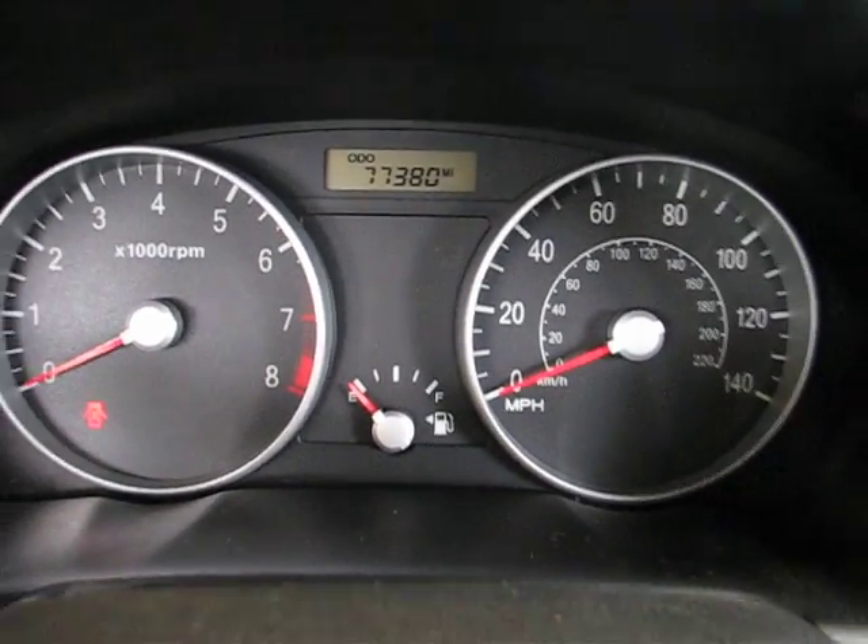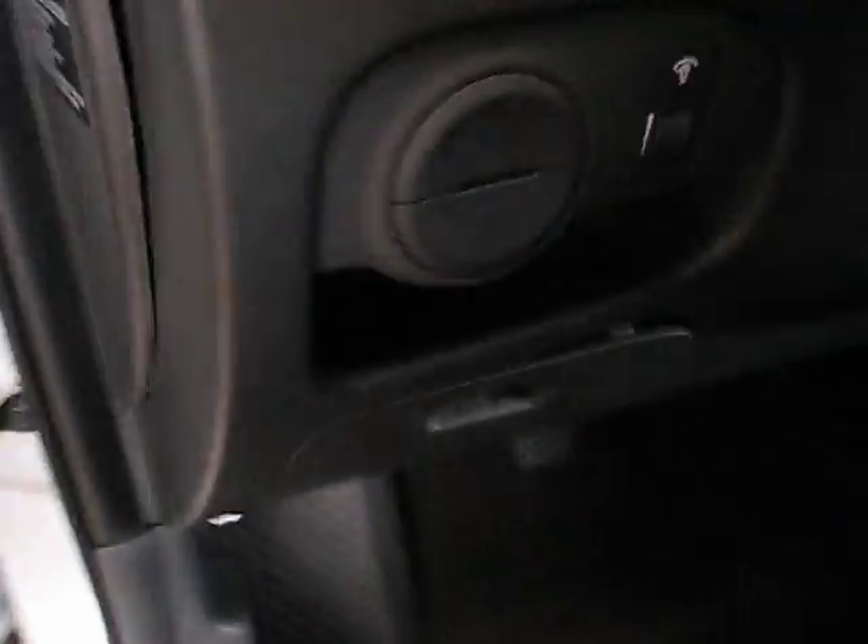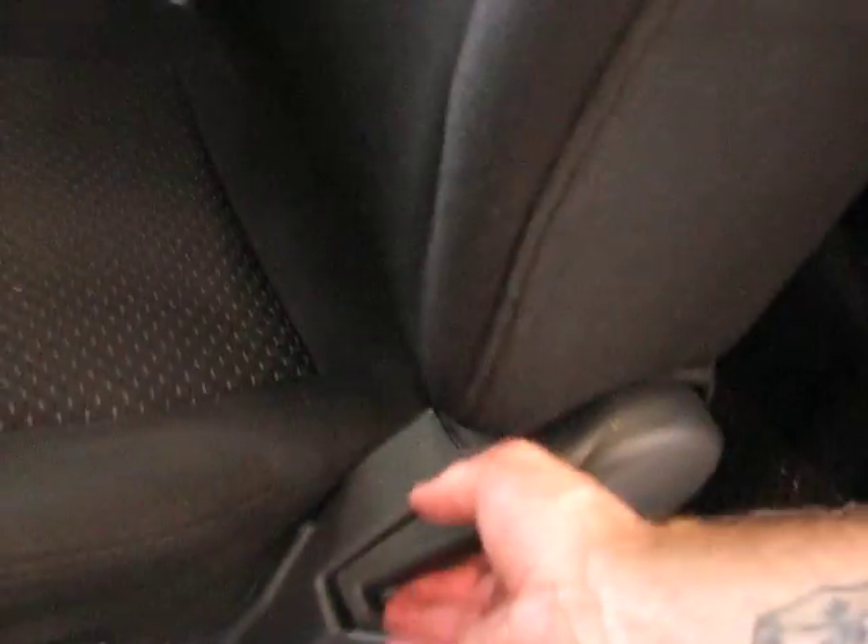So there you go — 77,380 miles. Got nice adjustability on the seats and access to the back seat. Not bad.